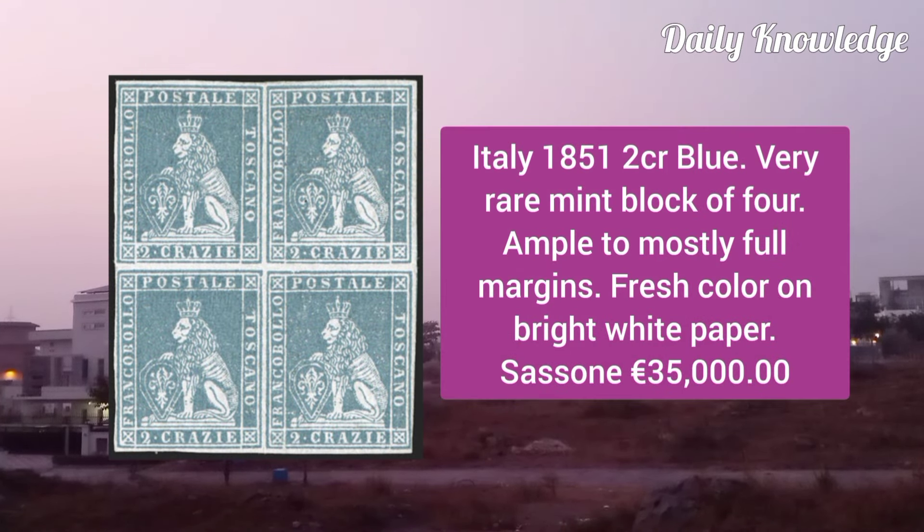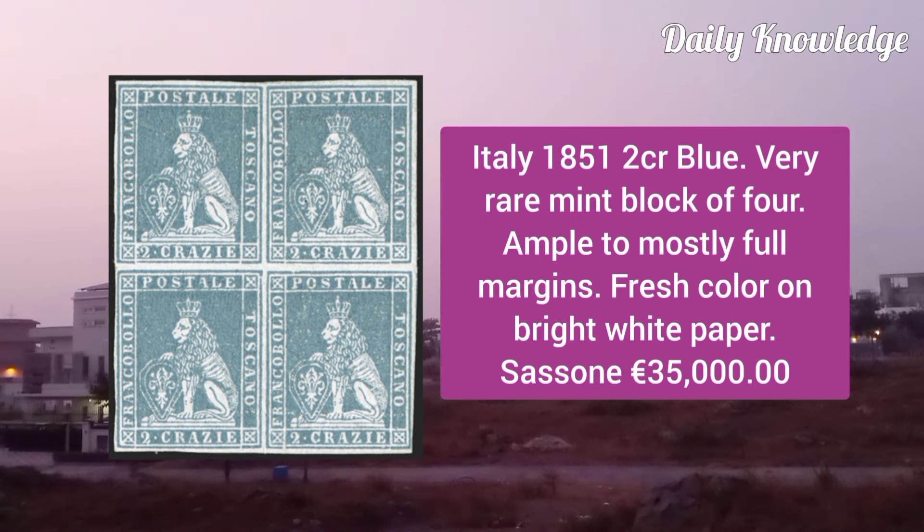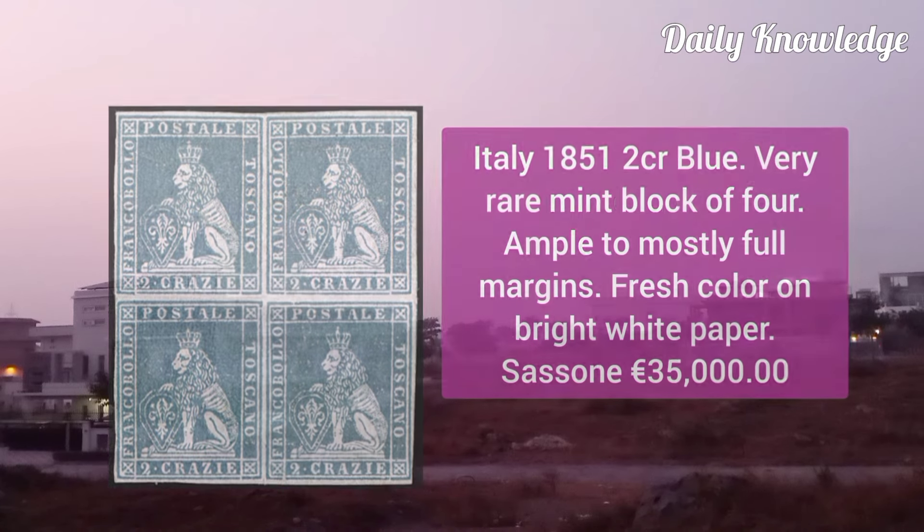Italy 1851, 2CR blue, very rare mint block of 4, with ample to mostly full margins, lovely fresh color on bright white paper.